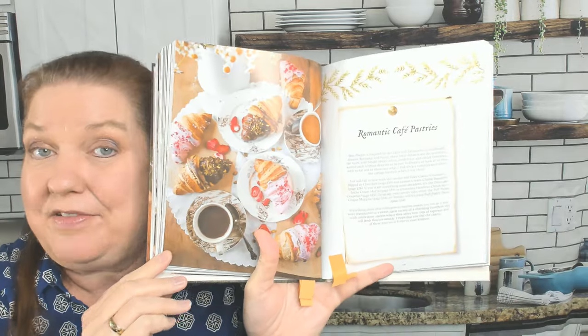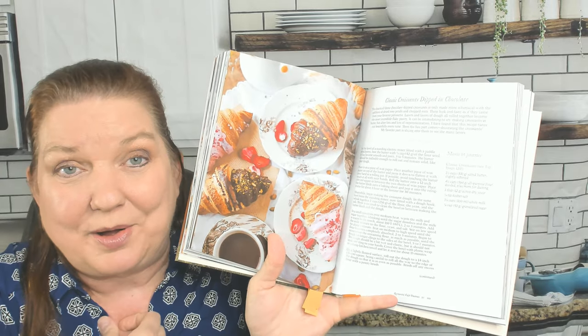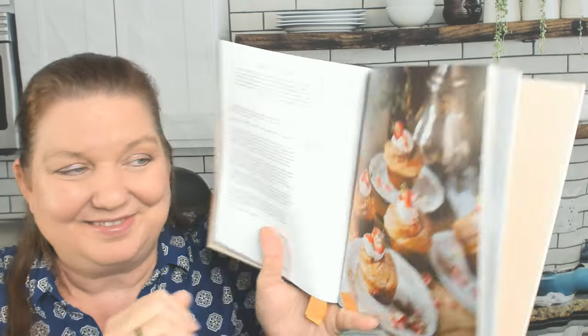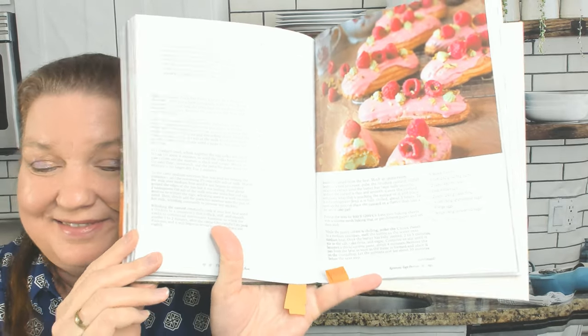Romantic Cafe Pastries — everything in this book is so beautiful and delicious looking. Classic Croissants Dipped in Chocolate. I am not personally going to attempt making croissants at home ever again — that was a lot of work. Here are their step-by-step photos. Strawberry Cheesecake Cruffins. Chocolate Hazelnut Choux Croqueline. Raspberry Pistachio Eclairs.